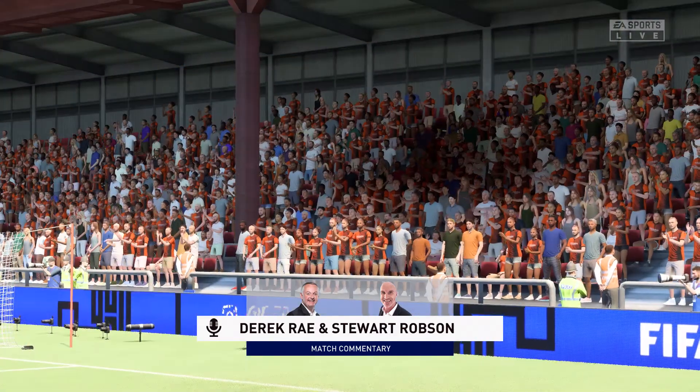Thank you, enjoy the game. And so, the match is underway.